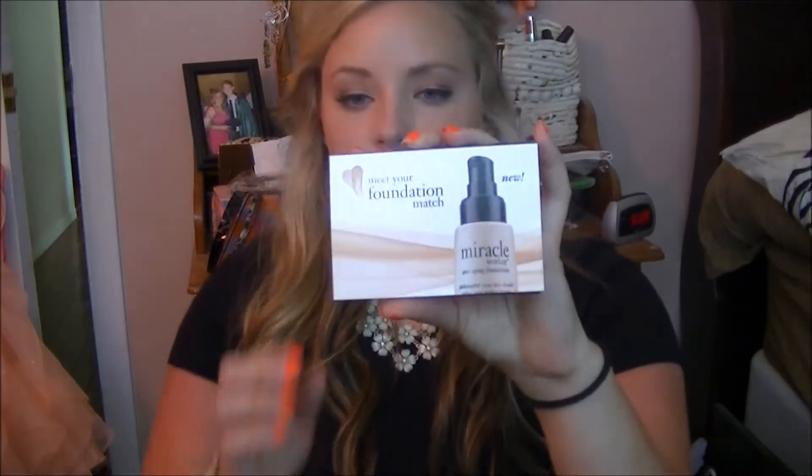The last thing I have is a sample of the Philosophy Miracle Worker Foundation. It came in a little package and I actually got three to four uses out of this little circle, which is really nice for a sample. I really did like this — it was kind of lightweight, not a full coverage foundation, probably light to medium, and it was really buildable. So I really did like this foundation and I might repurchase it.